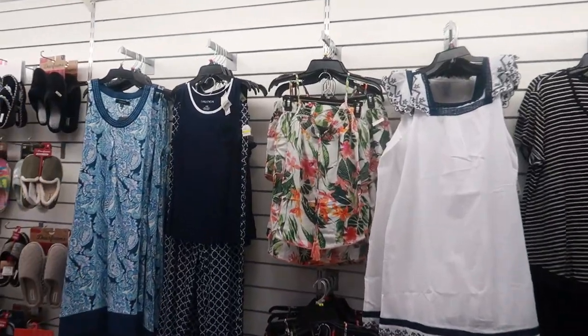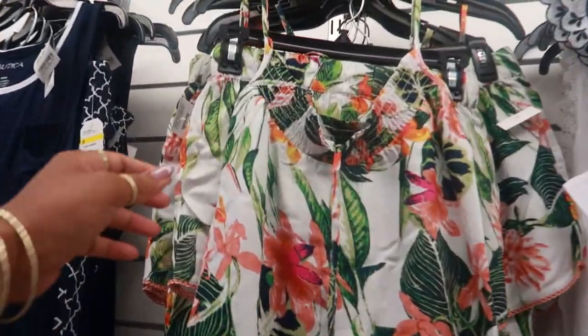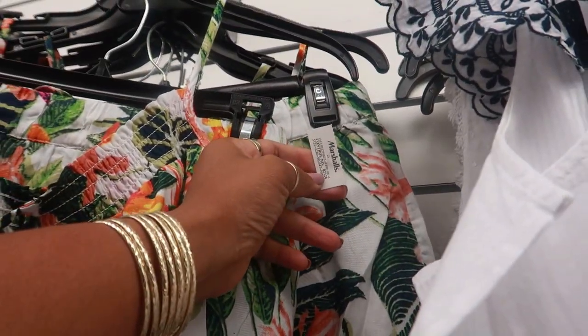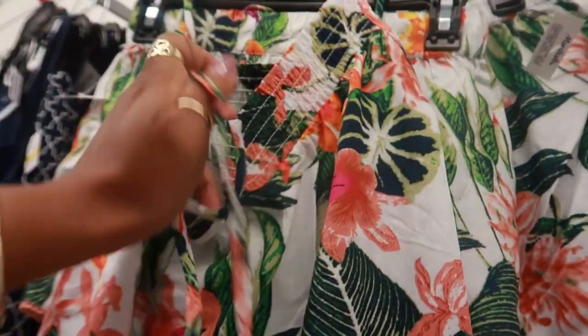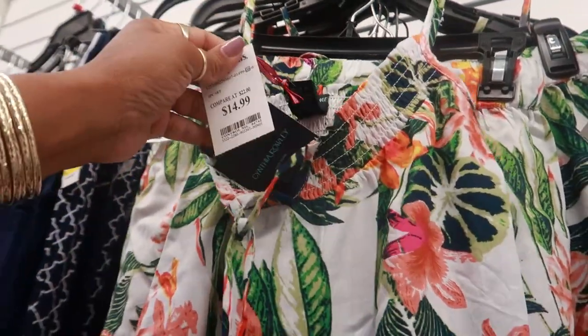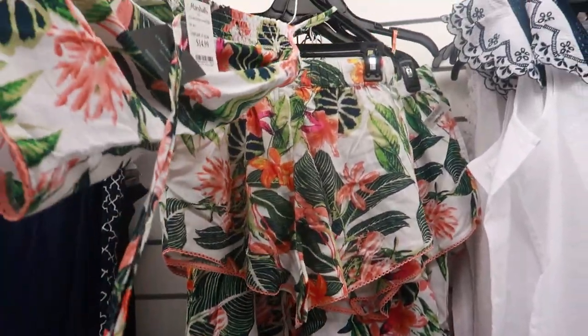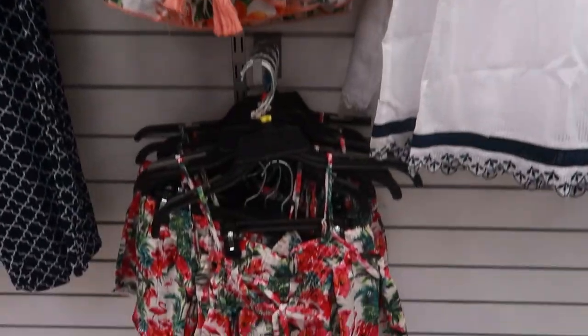Look at this pajama set — I like that! The price is... $15 by Cynthia Rowley — that is really cute with the shorts. Or you can get this print.